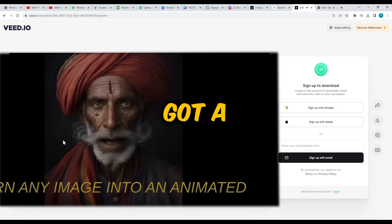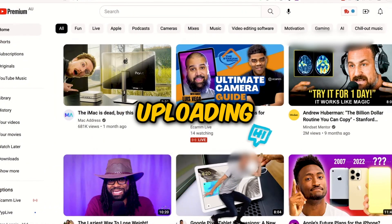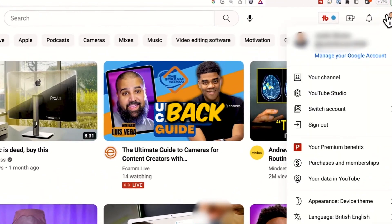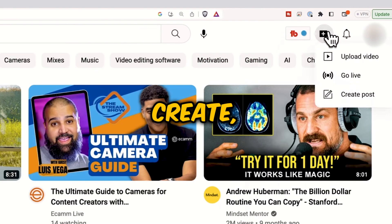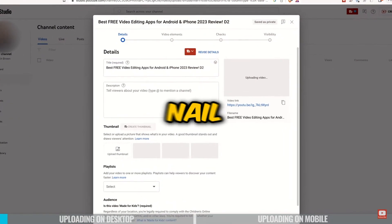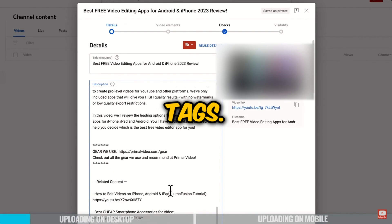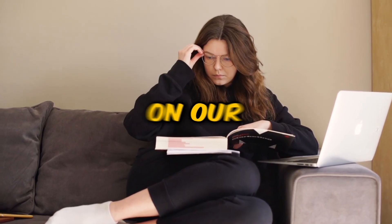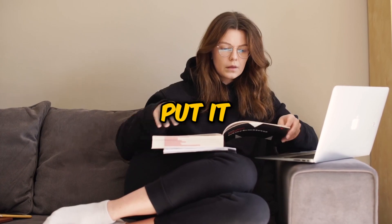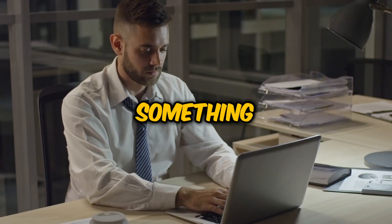Now you've got a brilliant video. Let's do the exciting part — uploading to YouTube. Simply go back to your YouTube channel, click on Create, then Upload Video. As YouTube readies your video, let's nail down a few more details: the title, description, thumbnail, and tags. Remember that research we did on our competitors? Now's the time to put it to work. Hunt down the common tags and keywords, then whip up something even better.